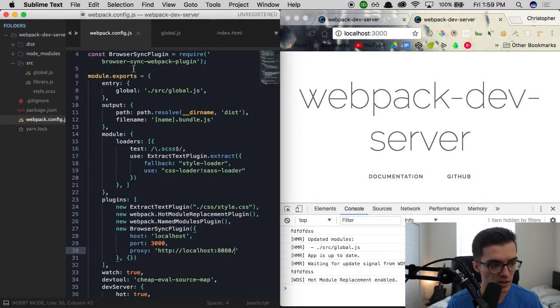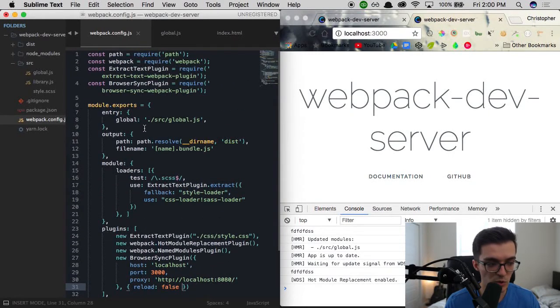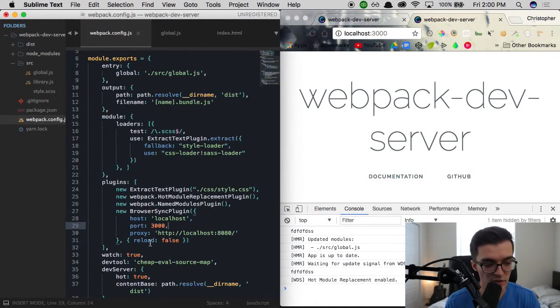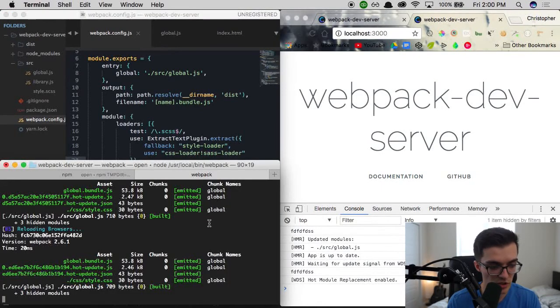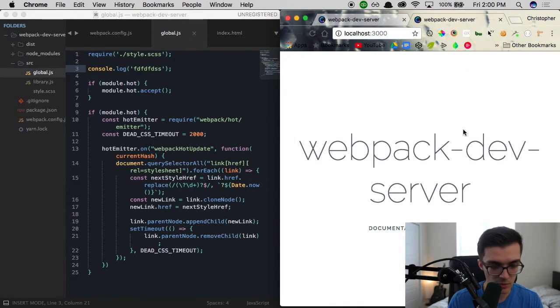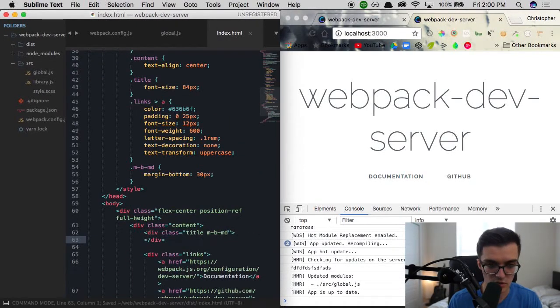We need a bit more configuration. Let's go back to webpack.config.js. To re-enable hot module replacement, we head to the browser sync webpack plugin settings — the second object — and specify `reload: false`. By default, the browser sync webpack plugin watches for changes through the entry point (global.js), just like webpack dev server does, and since browser sync comes after it, it overrides webpack dev server's hot module replacement. Setting `reload: false` fixes this. After restarting, hot module replacement is working again.